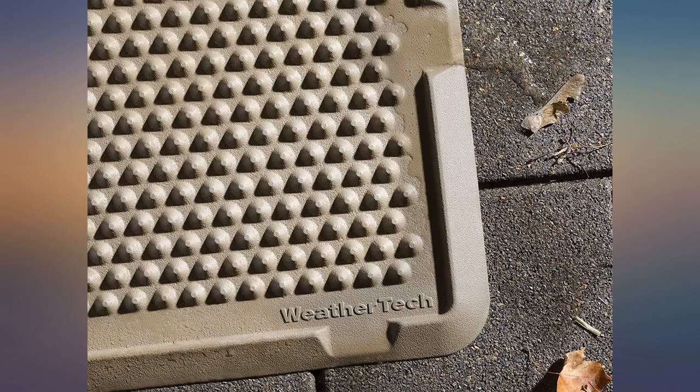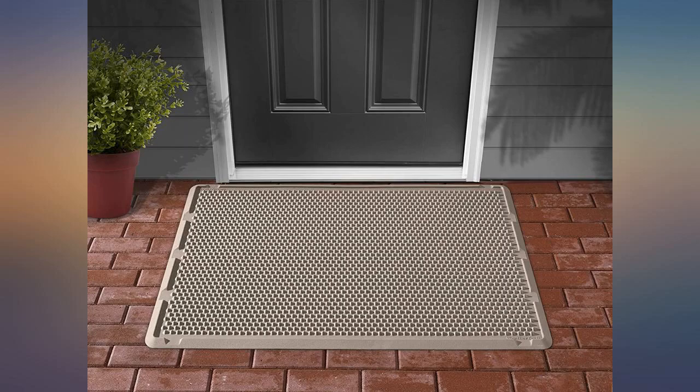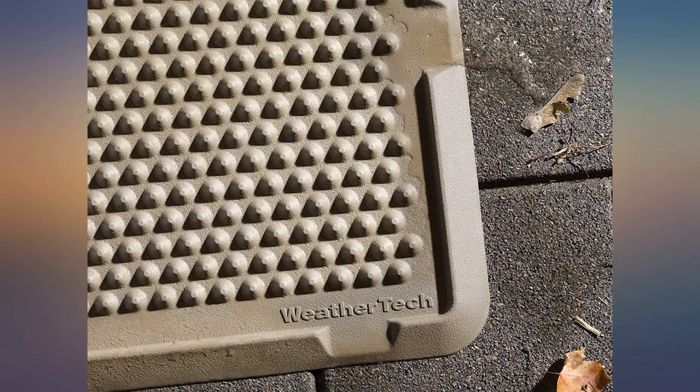I can't wait to use this product when we go camping this coming season. Got one for my daughter's camper and she loves it. My grandson has a camper and loved the mat when he saw my daughter's — he is getting this for Christmas. This mat is awesome.